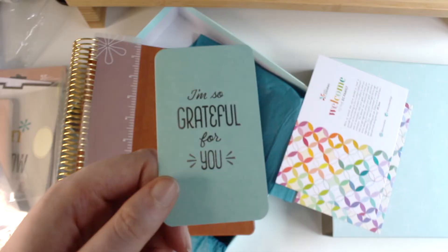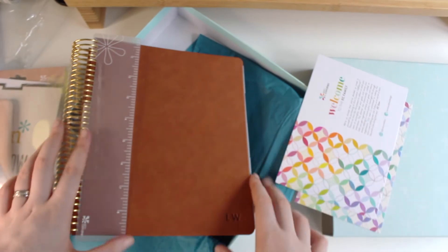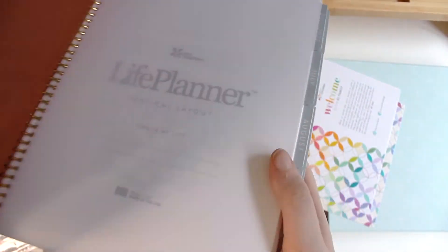Wow, that's pretty! I didn't think I would appreciate all this extra stuff this much. And now let me show you — I got the...